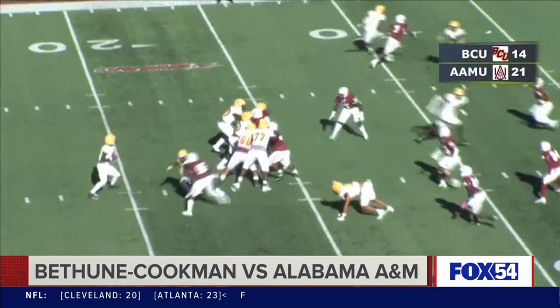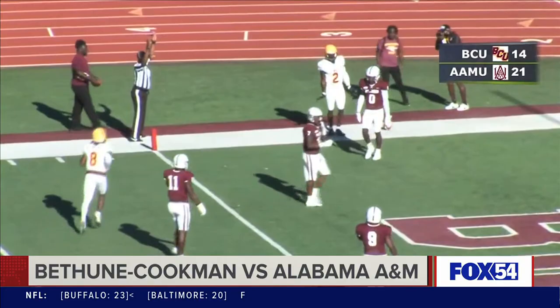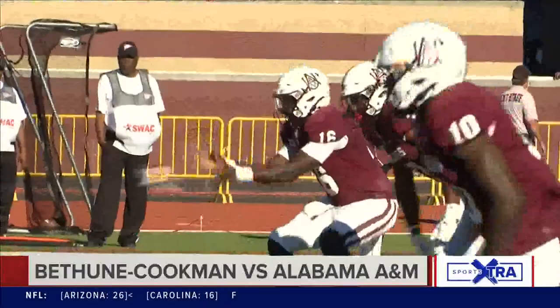In the second half, A&M up 21 to 14. Jalen Jones, the Jackson State transfer, throws the fade route to Marcus Riley and it is good for a touchdown. Extra point no good — Bulldogs still on top 21 to 20.